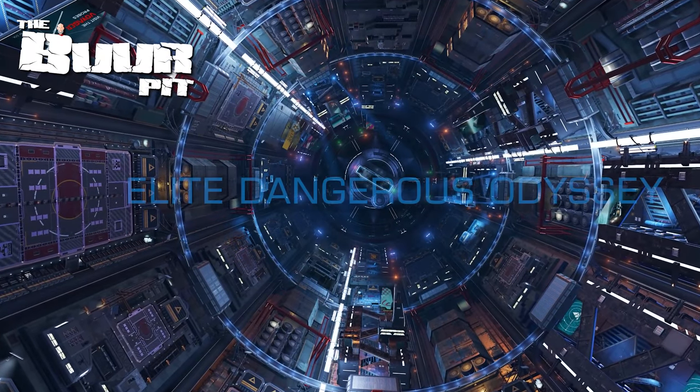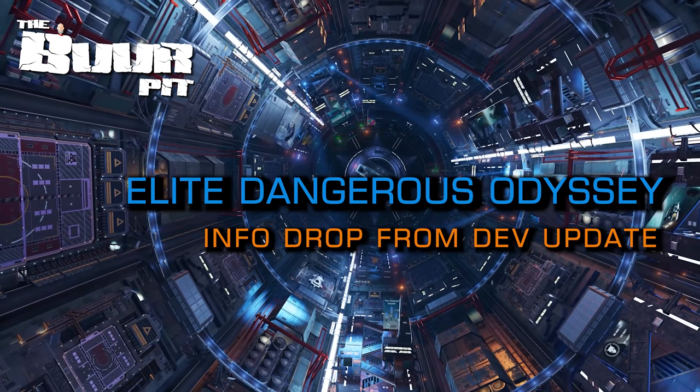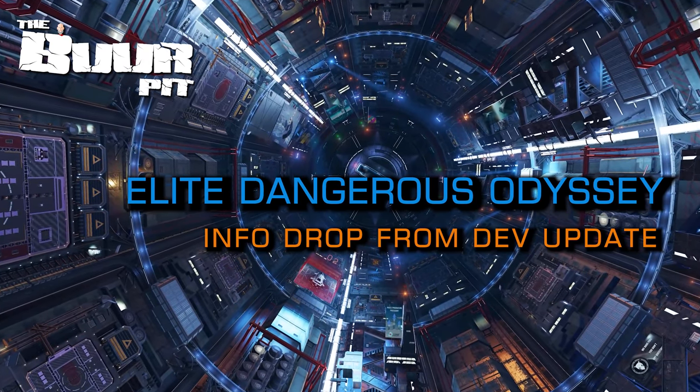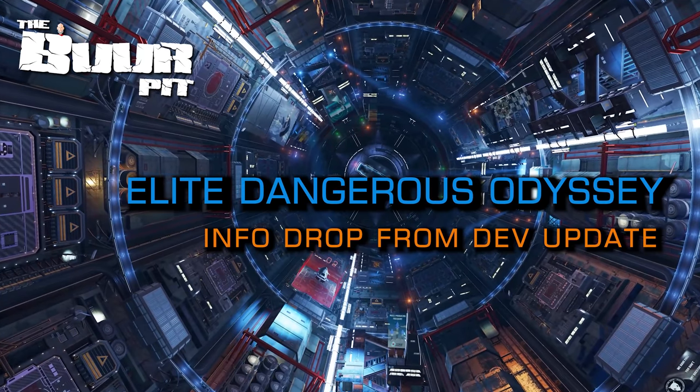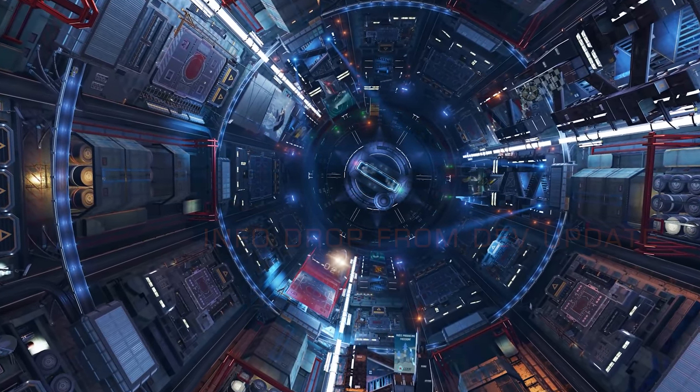The Elite Dangerous Odyssey info drop from Frontier that was expected this week has arrived — earlier than originally anticipated and in a different form, but it is here. In this video we're breaking down what Frontier have said and what we now know.